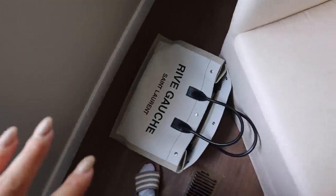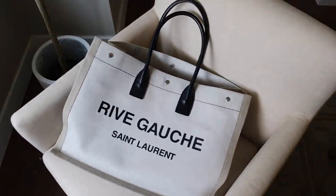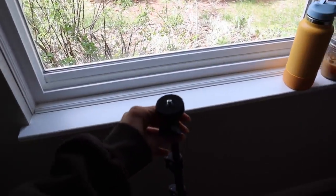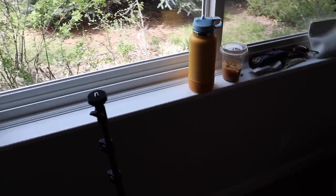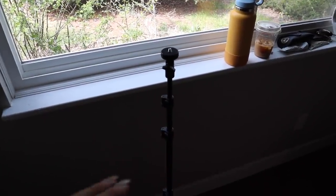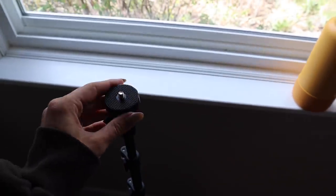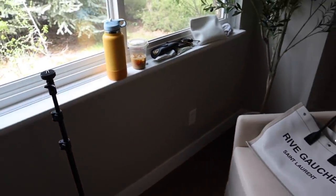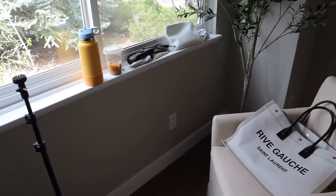I just filmed a little 'what's in my tote bag' video. I also got this new tripod off Amazon — I'll link it for you guys. I love filming in front of natural light; nothing is better than natural light over a ring light. Super affordable, around 17 bucks, with a little phone attachment and camera mount. I'm going to put this up and might start editing that video to get it up in the next day or so.